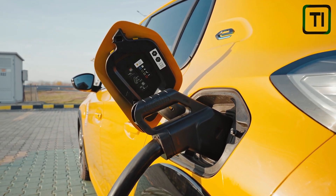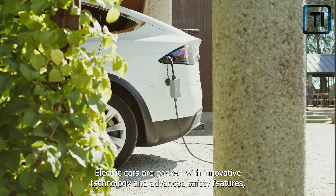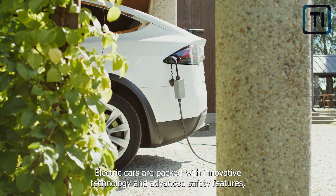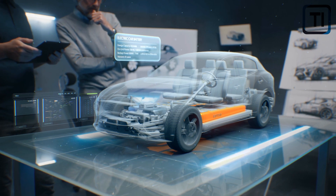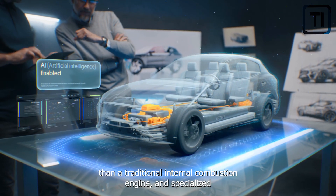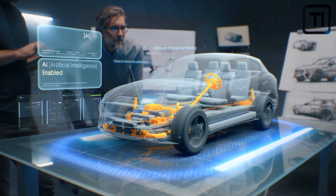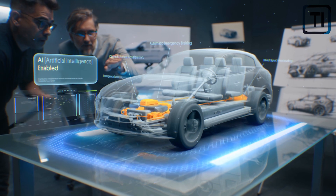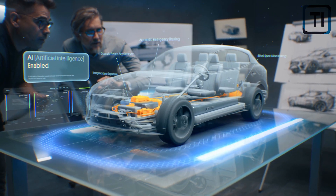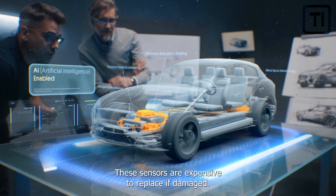So what are the factors contributing to higher insurance costs for EVs? Electric cars are packed with innovative technology and advanced safety features, but these also contribute to higher repair costs. The electric powertrain of an EV is much more complex than a traditional internal combustion engine, and specialized diagnostic equipment is often required to repair it. EVs are also equipped with advanced sensors and cameras for features like autonomous parking, adaptive cruise control, and lane keep assist, which are expensive to replace if damaged.